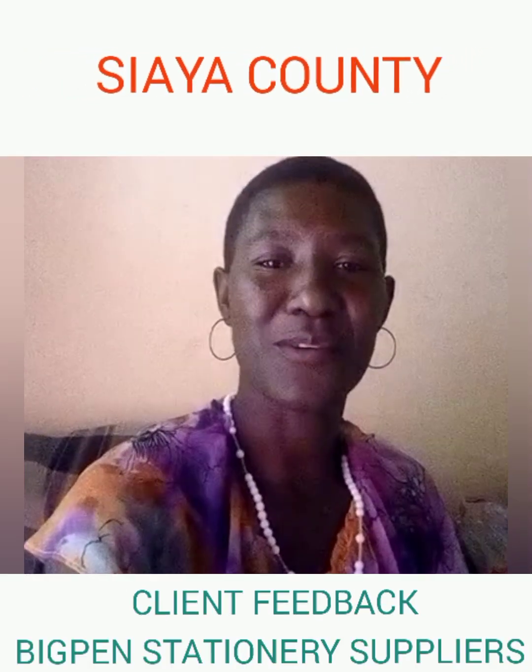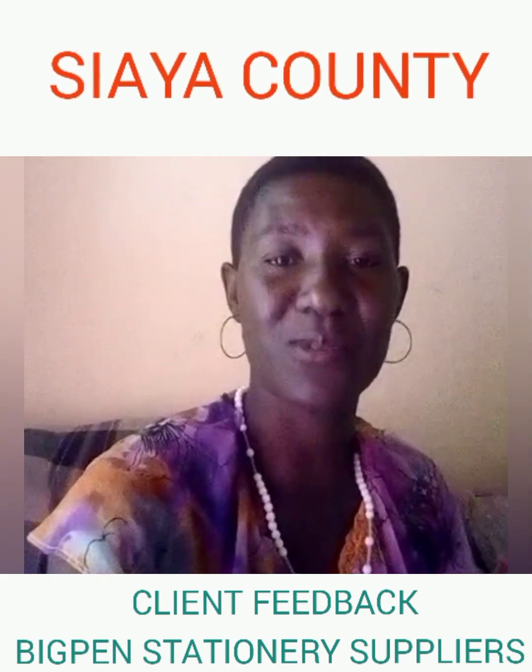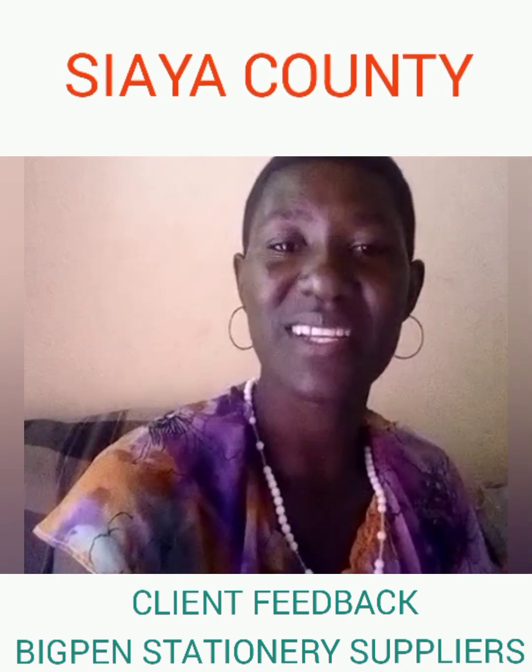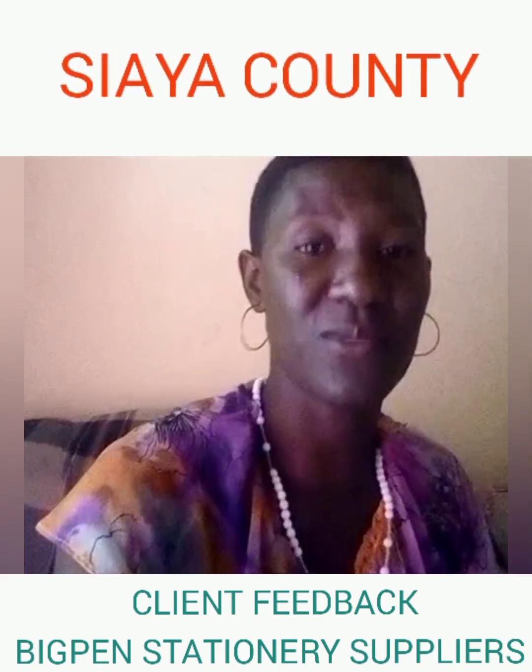Hello, this is Celine from Moro in Sia County. I am here to praise the Big Pen team for the good work they are doing. They are always reliable to their customers and their products are of good quality.